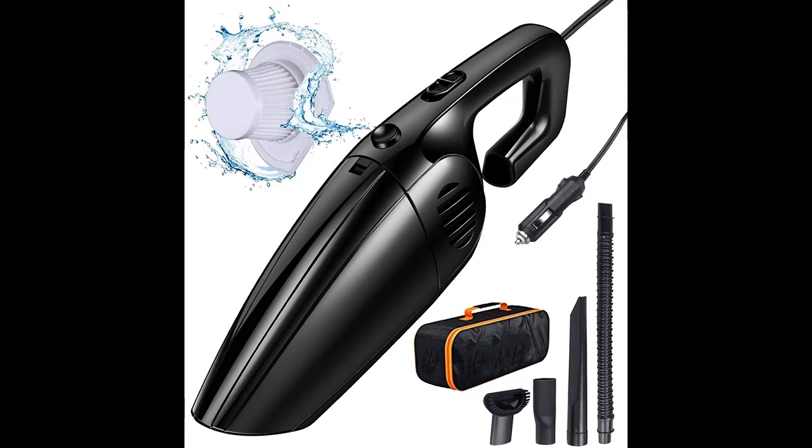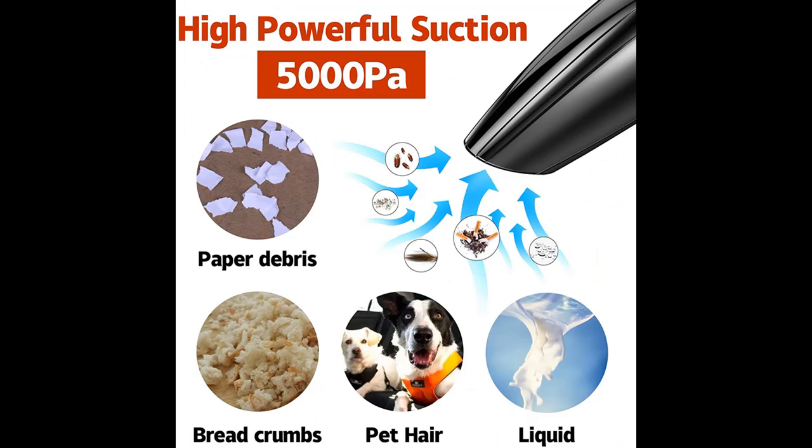Introducing the highlight features and reviews of the top portable car vacuum cleaner: 12 volts, 120 watts high-power corded handheld auto vacuum with 5000 PA suction.